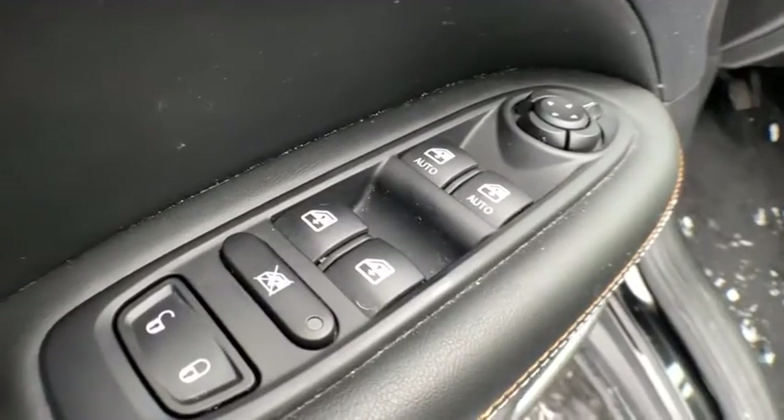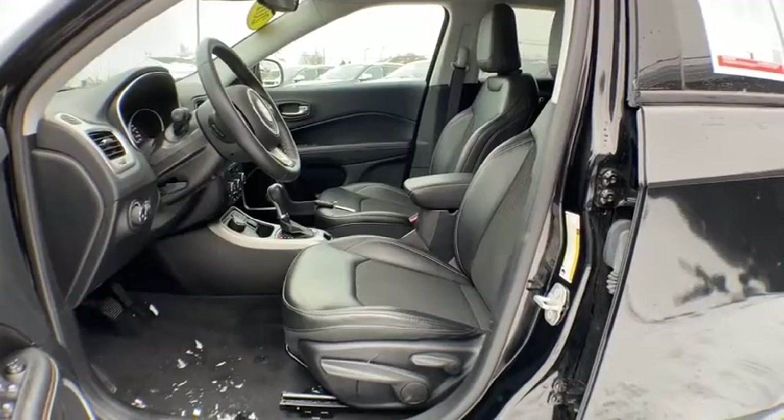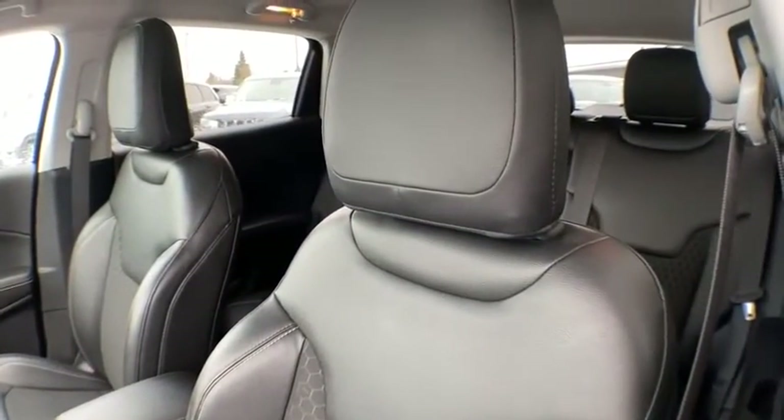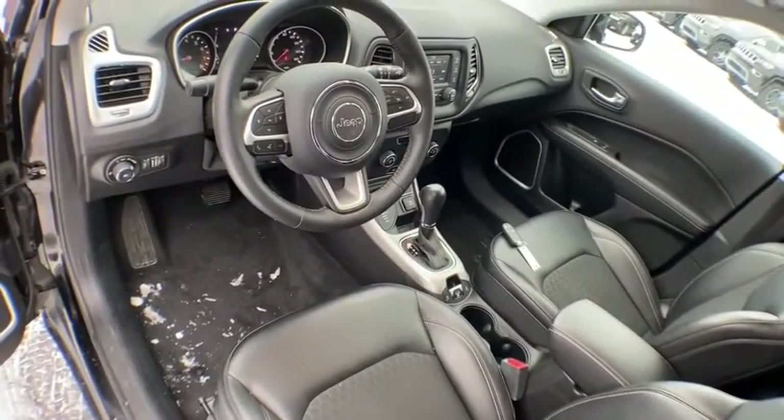Leather-wrapped steering wheel, adjustable steering wheel, power steering, four-wheel drive, aluminum wheels, floor mats, four-wheel disc brakes, keyless start, cruise control, AM-FM stereo radio, rear defrost, passenger airbag.